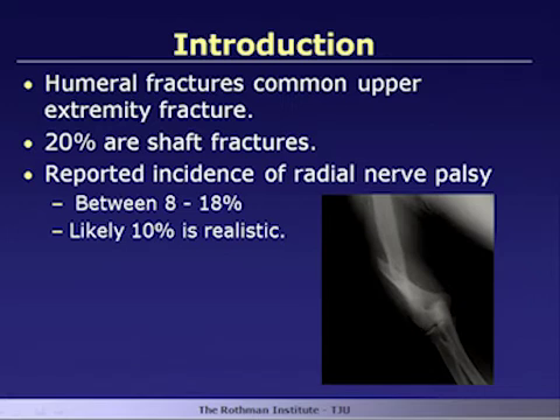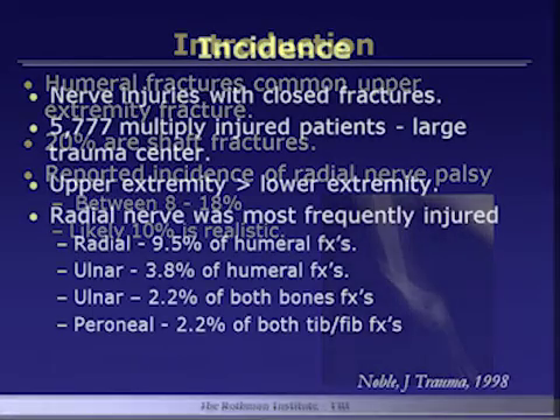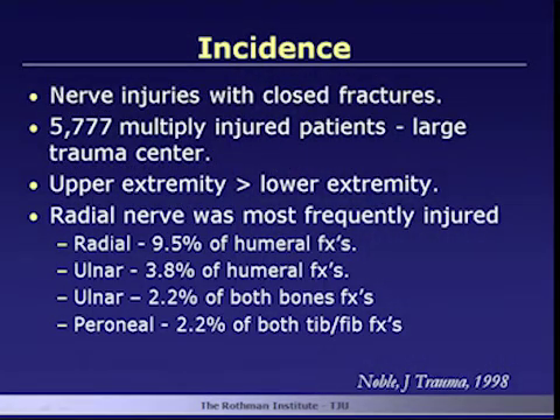This study from Noble looked at nerve injuries with closed fractures — a large trauma center study. They found that upper extremity nerve injuries were more common than lower extremity injuries with closed injuries, and by far the radial nerve was the most frequently injured with humeral fractures compared to the ulnar and the peroneal nerve. So again, it's a relatively common problem.